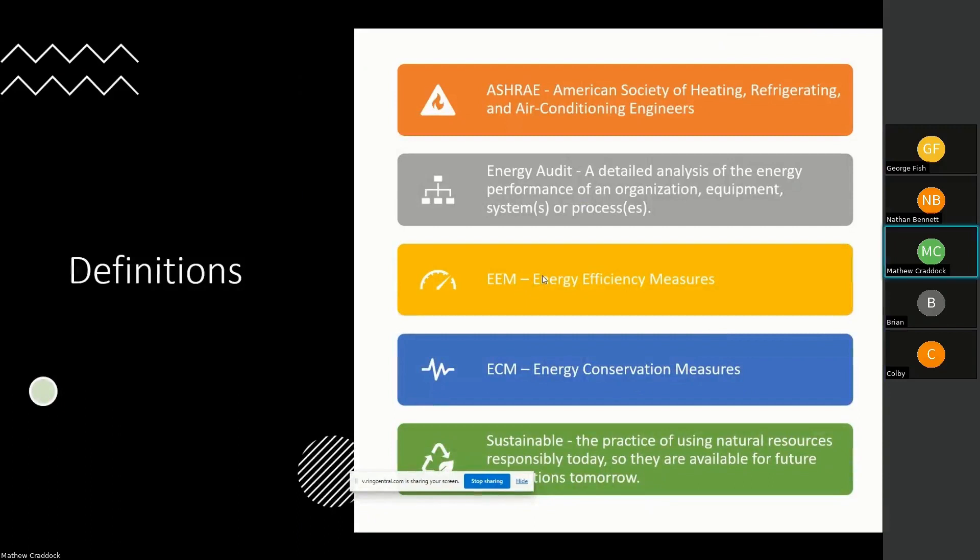ASHRAE — the American Society of Heating, Refrigeration and Air Conditioning Engineers — is the organization we use as the benchmark for our measurement. They've been around for a very long time and help dictate the ENERGY STAR equipment standards. So when you buy a refrigerator or heating and air conditioning appliance with an ENERGY STAR rating, that's coming from ASHRAE. When you get an ASHRAE Level 2 audit, you get an ENERGY STAR score that helps you compare yourself to others in your same line of work or business unit.